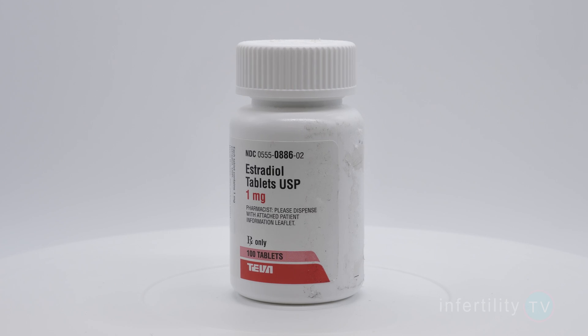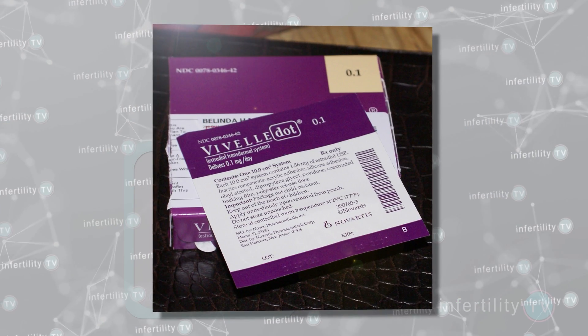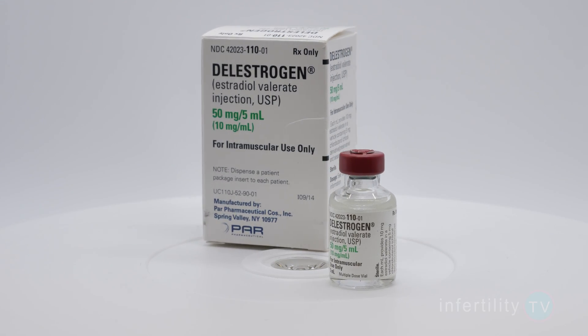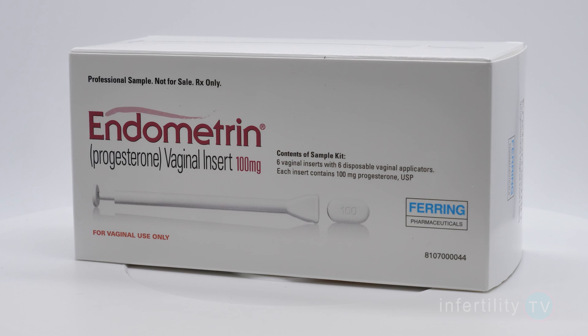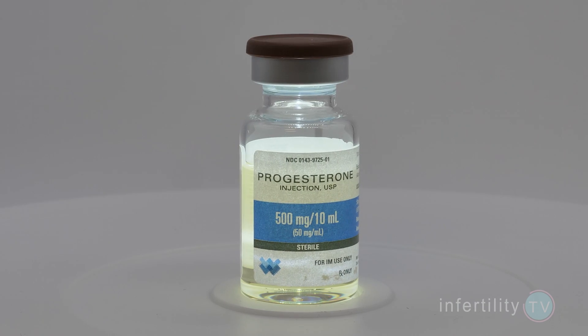The estrogen is commonly given by pill orally, but can also be given vaginally. Some doctors like to give estrogen patches or even estrogen injections. Progesterone is given typically as a vaginal suppository in combination with progesterone injections.